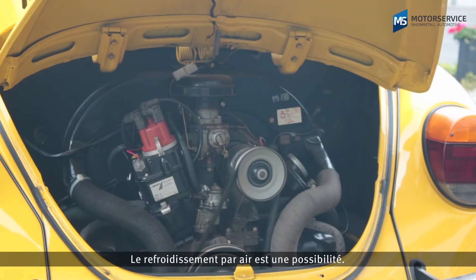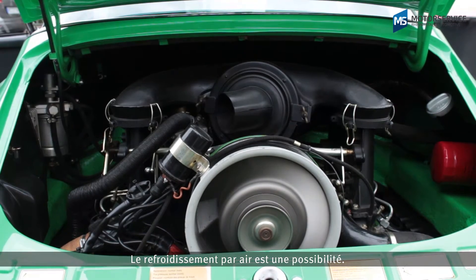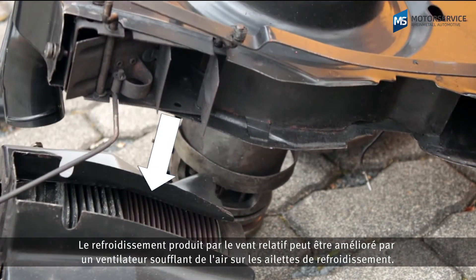One option is air cooling. The cooling effect from the airflow during travel can be improved with a blower blowing air via the cooling fins.